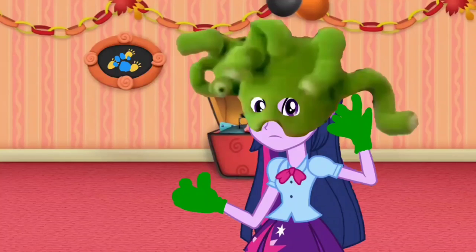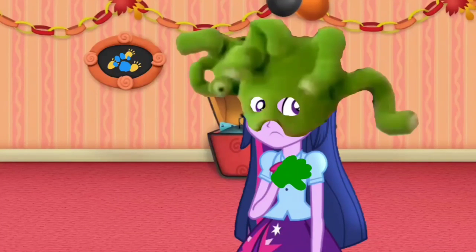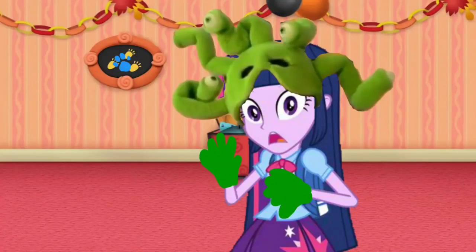A clue! A clue! What is this thing you call glue? A clue! Really? You see a clue? Where? Right there!